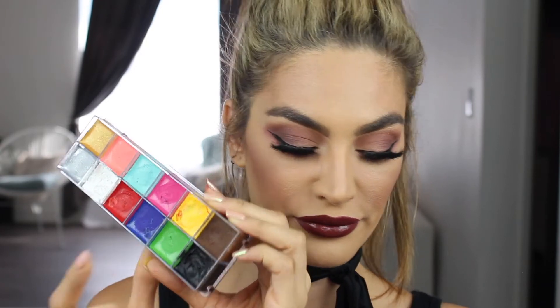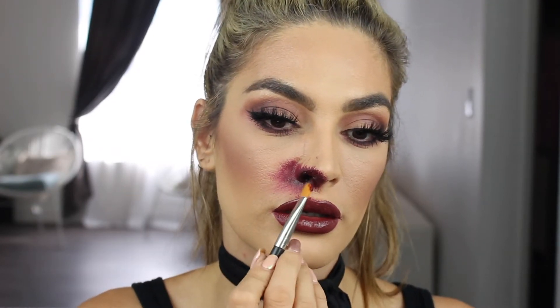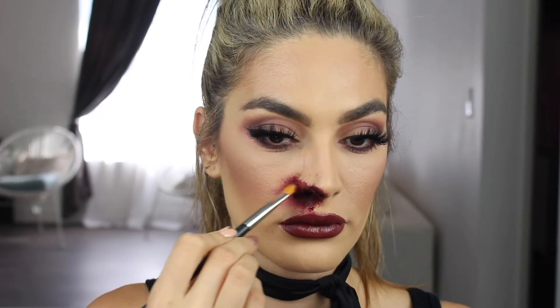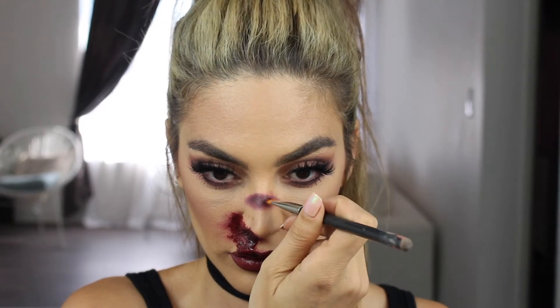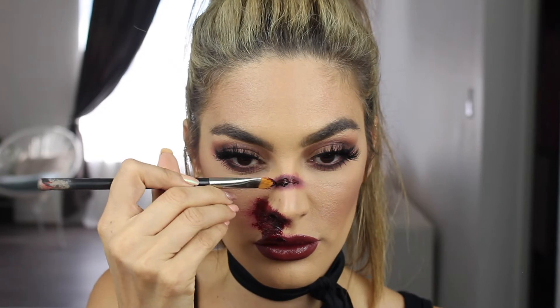Now it's time for the scary stuff. I'm going to use the red and black colors from the Makeup Forever Flash Palette, mix them, and put that on my inner nostril, spreading it upward — you guys can do whatever technique you want, I just decided to make it look like a busted nose. Now I'm going in with this scab blood — it's a thicker consistency so it looks a little different than regular blood — putting that on the inner part of my nostril and then sporadically putting it in different places so it looks more realistic. To make a gash on my nose, I'm stippling the same product onto my nose and then going in with the scabby blood to make it look like blood is coming out of my skin.